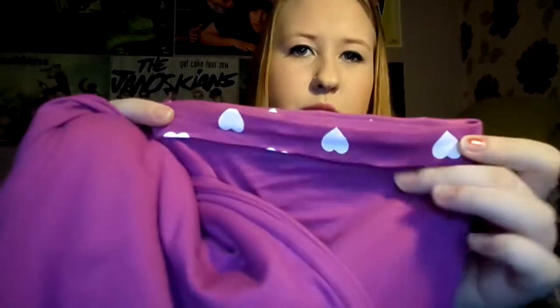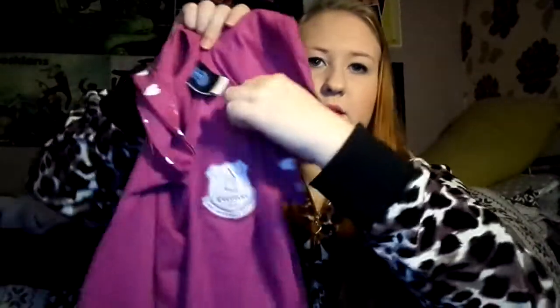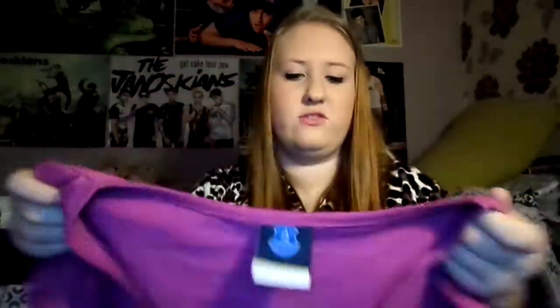My next present is my pyjamas — each year for Christmas I get a new pair. These are purple Everton FC pyjamas. I'm wearing the bottoms underneath my onesie right now. The bottoms have love hearts all over them, and the top is a t-shirt with a little pocket featuring the Everton badge. I got these from the Everton shop in Liverpool near the football ground at Anfield — great for any Evertonian wanting girly pyjamas!